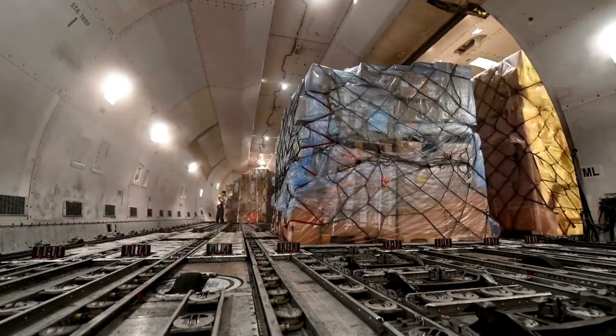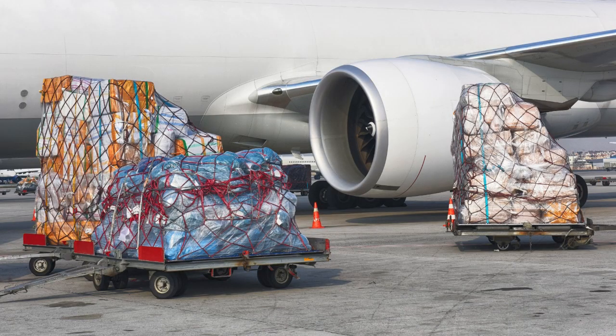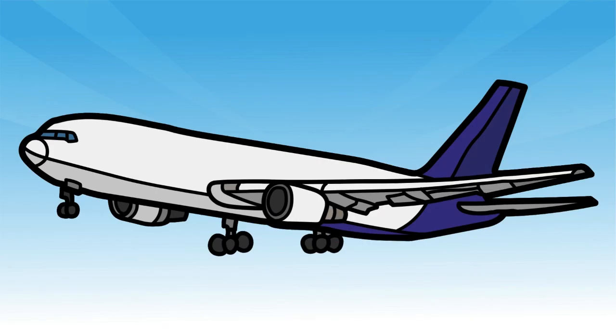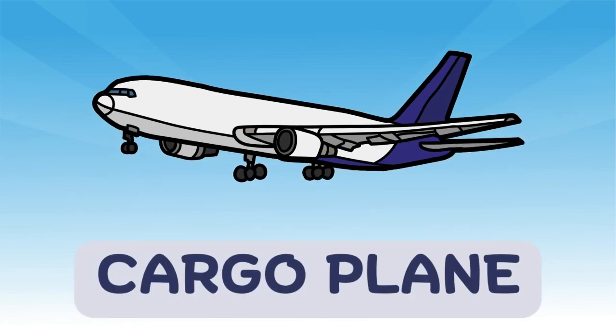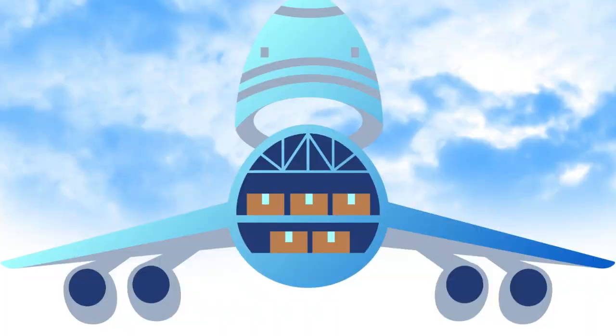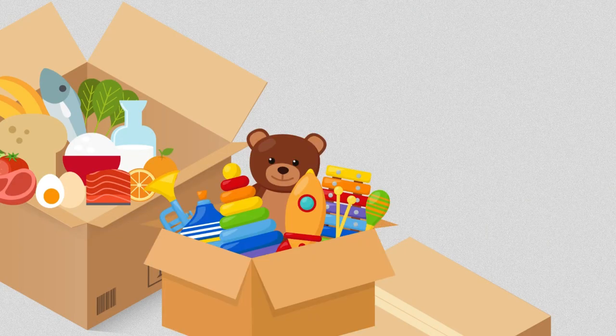Not all planes carry people, some carry packages. This is a cargo plane. It's big, strong, and built to carry lots of stuff like food, toys, or even cars.